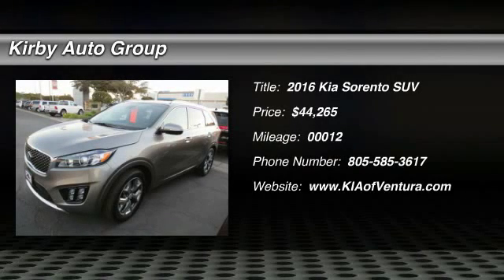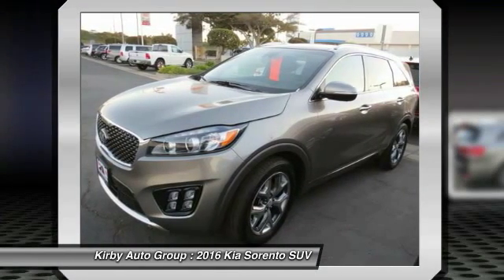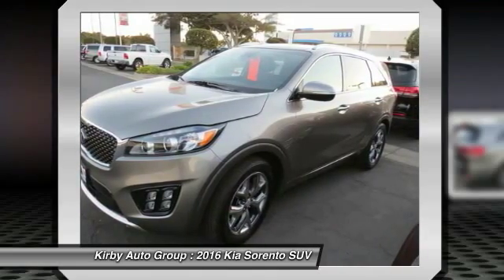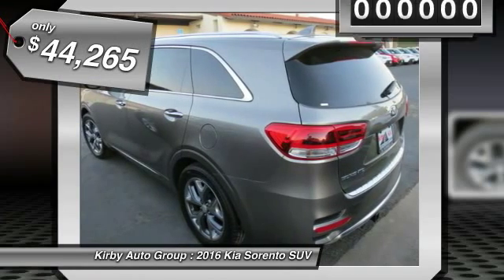2016 Sorento. The Kia Sorento is a comfortable riding, powerful, compact SUV loaded with impressive standard features. Take one look at its stylish, sleek design and you'll want to cross over to a Sorento, and it is priced below $45,000.